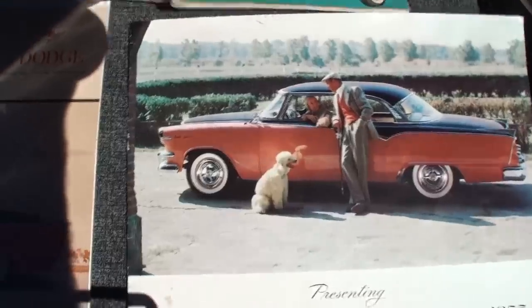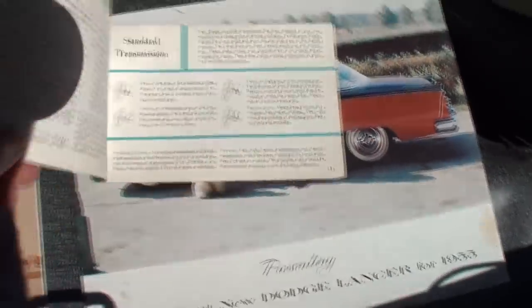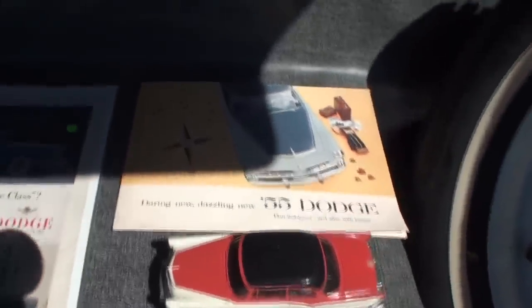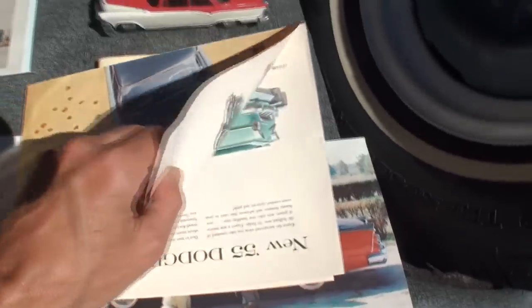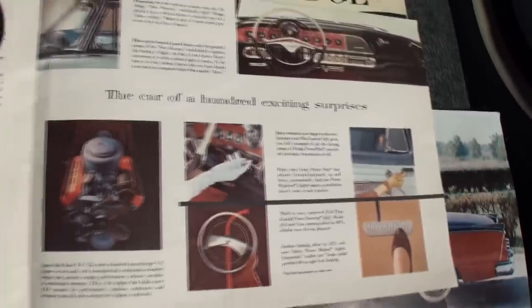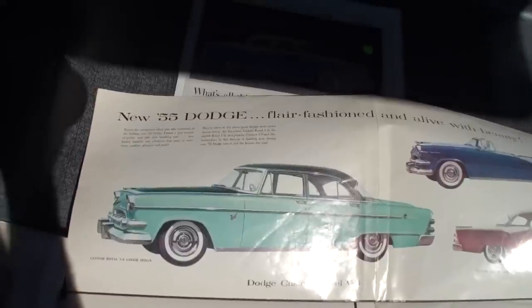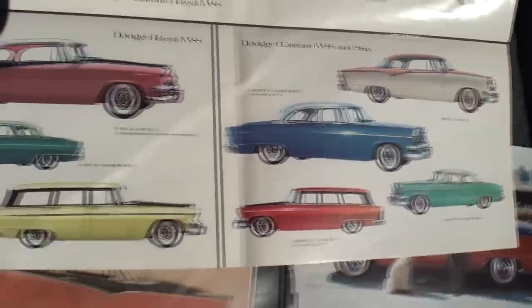Then we have our Custom Royal brochure — Royal V8. We won't go through the entire brochure but you can see the details, the cool model of the car, the dazzling new 1955 Dodge with the luggage. This brochure is interesting — it opens up this way. A wonderful night out, again the Super Red Ram engine. And the back talks about the engine sizes, then it opens up to show you all the models.